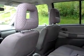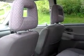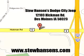Enjoy the drive and have peace of mind in this 2004 Chevrolet Tracker AWD. See us at Stu Hansen Dodge City Chrysler or Jeep today. Stu Hansen Dodge City Jeep, 12103 Hickman Road, Des Moines, Iowa 50323. Visit us online at www.stuhansens.com.